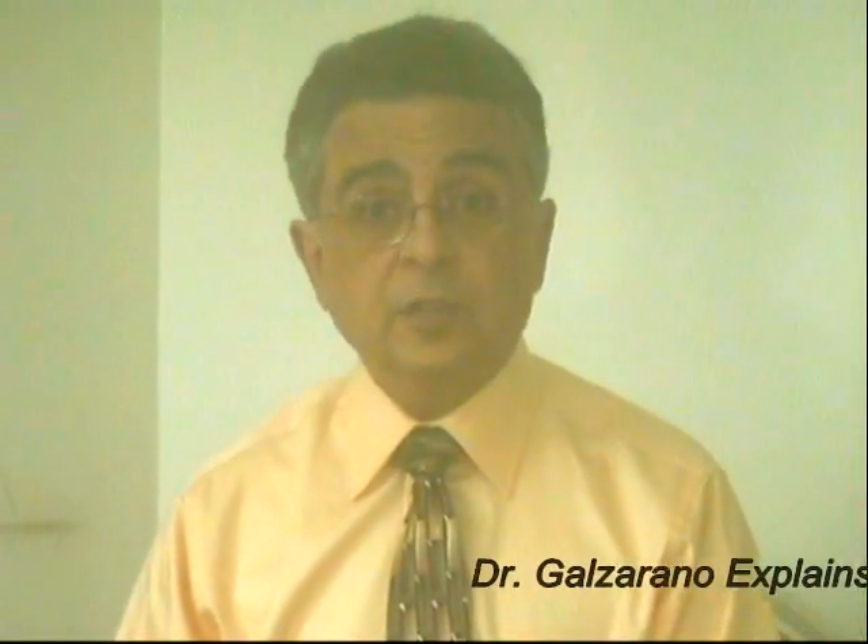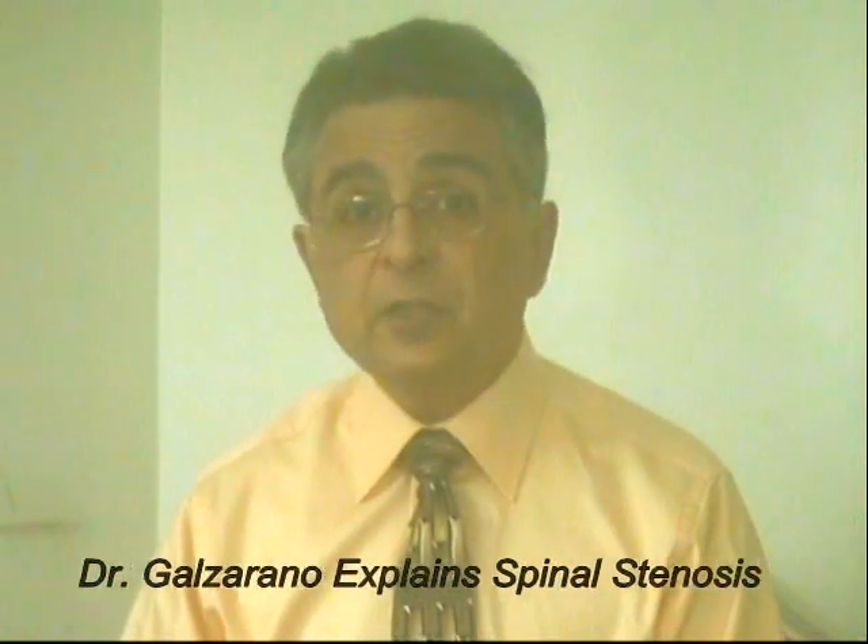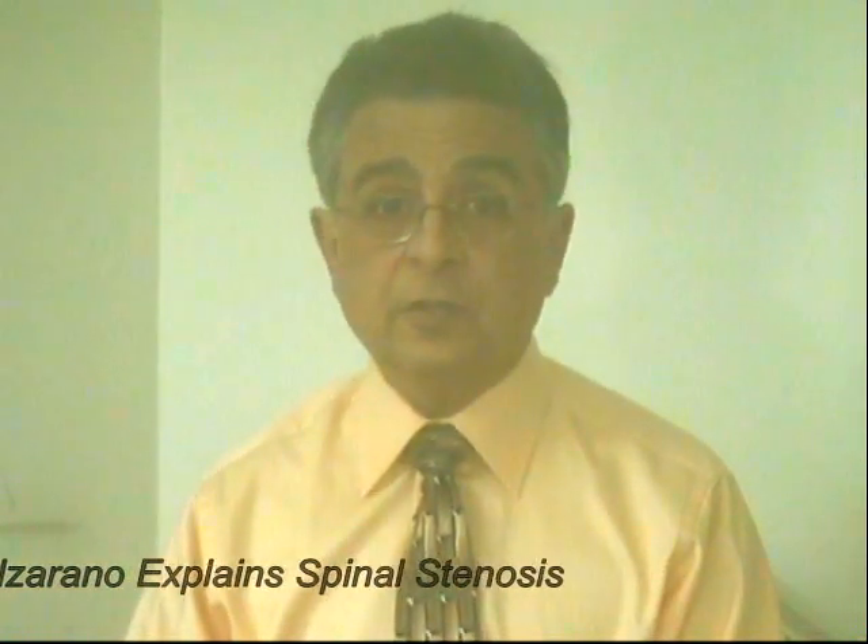I'm Dr. Anthony Galzerano. I'm here at my office with Hicken Chiropractic, which is located in the Roxborough section of Philadelphia. Today I'm going to speak to you briefly about spinal stenosis. If you have spinal stenosis, if you've been diagnosed with spinal stenosis, you probably have pain, sometimes numbness and tingling. If it's in your lower back, you may have problems walking. You may have problems gripping if it's in your neck.